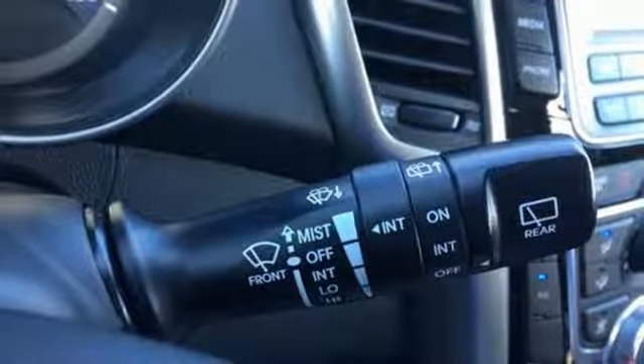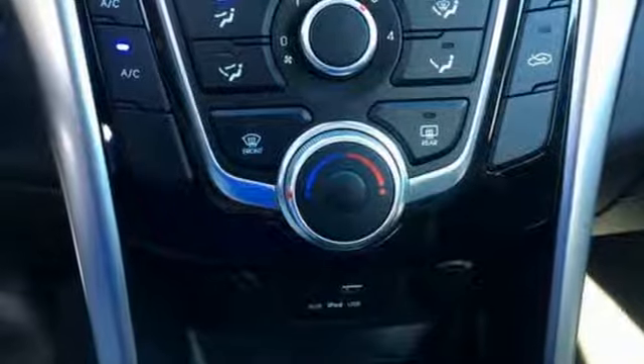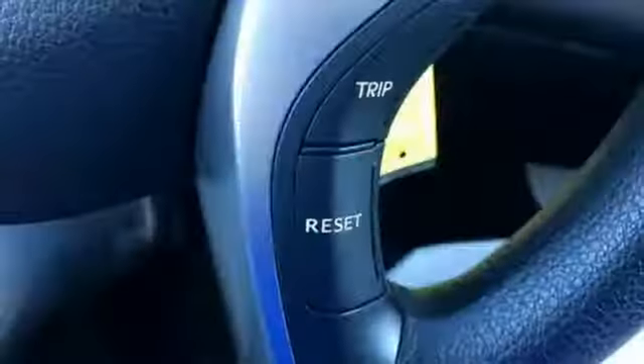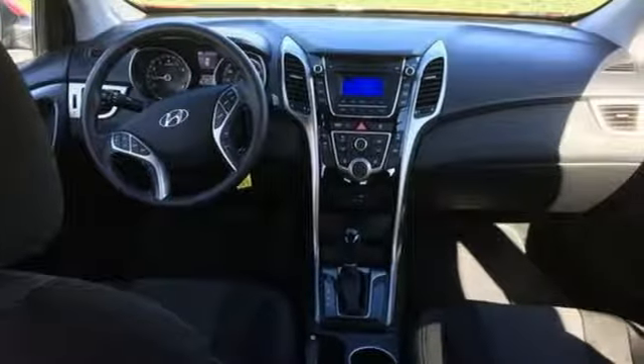React to the road with confidence with the vehicle's stability management system and driver's blind spot mirror. The latch system, keyless entry, and rear spoiler all come standard as well. Connect to the road like never before in this fun-to-drive Elantra GT.